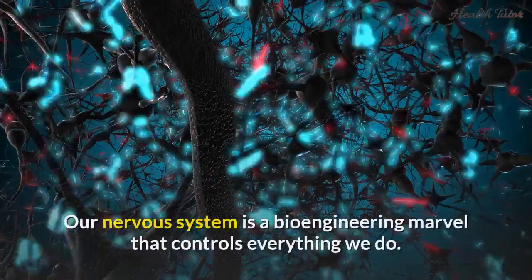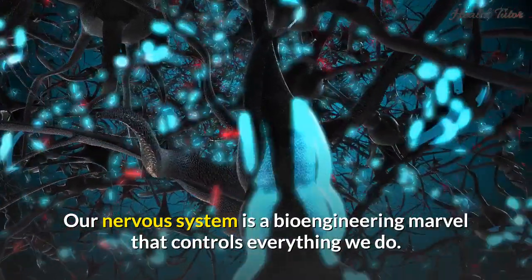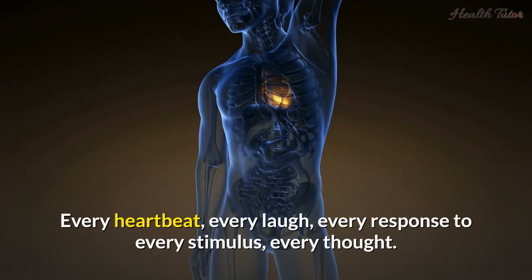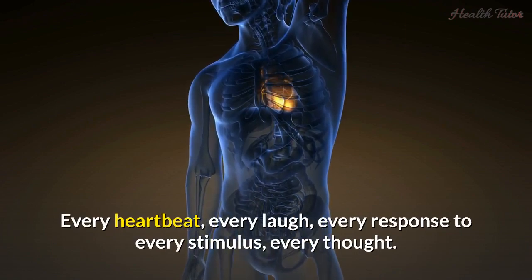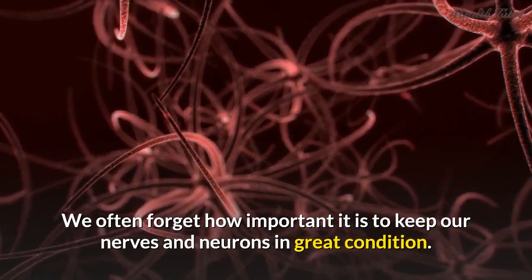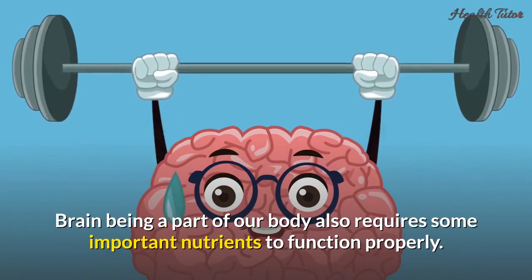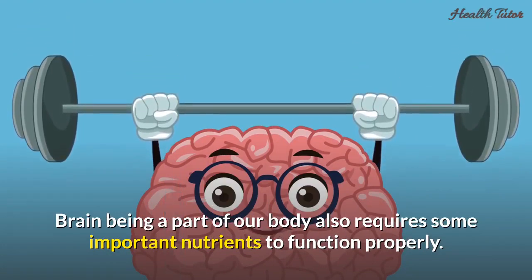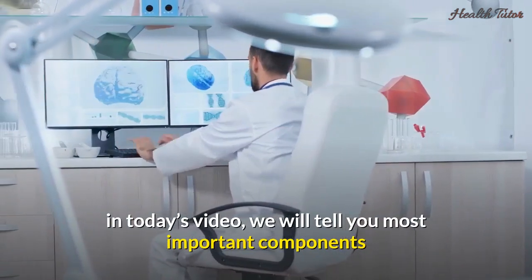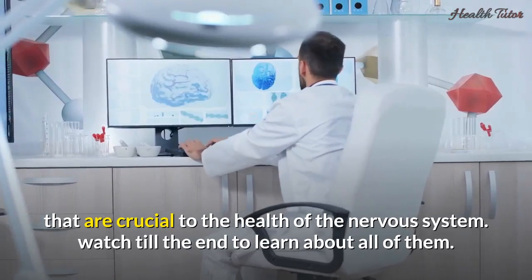Hey there viewers. Our nervous system is a bioengineering marvel that controls everything we do — every step and breath we take, every heartbeat, every laugh, every response to every stimulus, every thought. We often forget how important it is to keep our nerves and neurons in great condition. The brain, being part of our body, also requires important nutrients to function properly. In today's video, we will tell you the most important components that are crucial to the health of the nervous system. Watch till the end to learn about all of them.